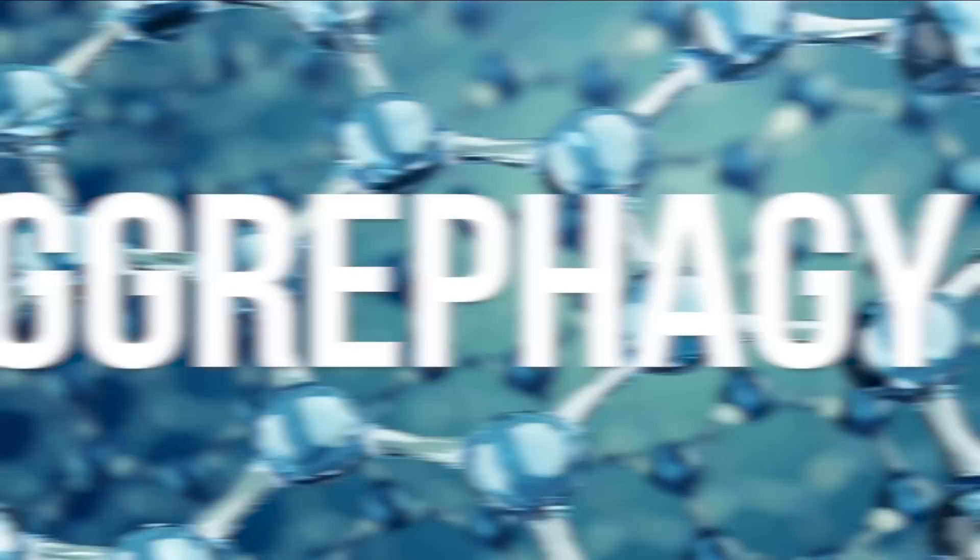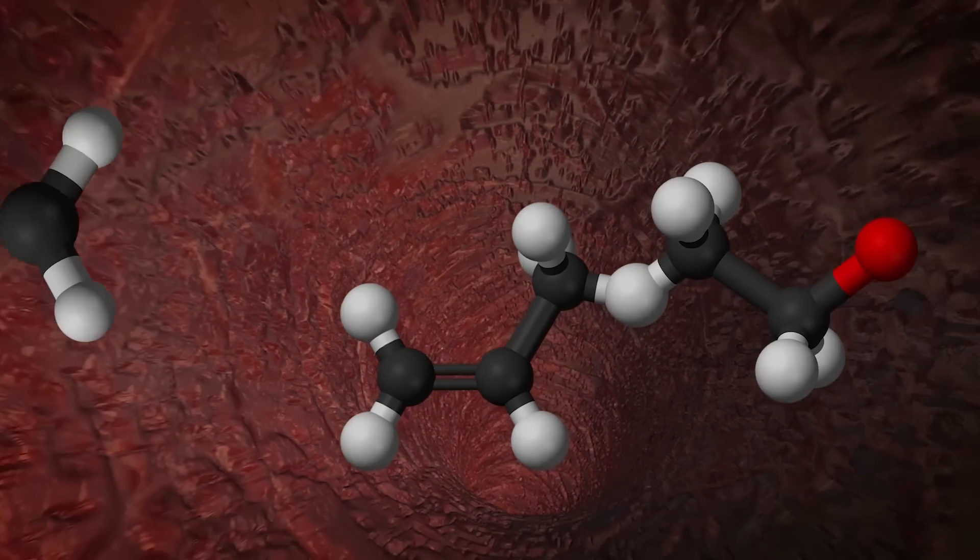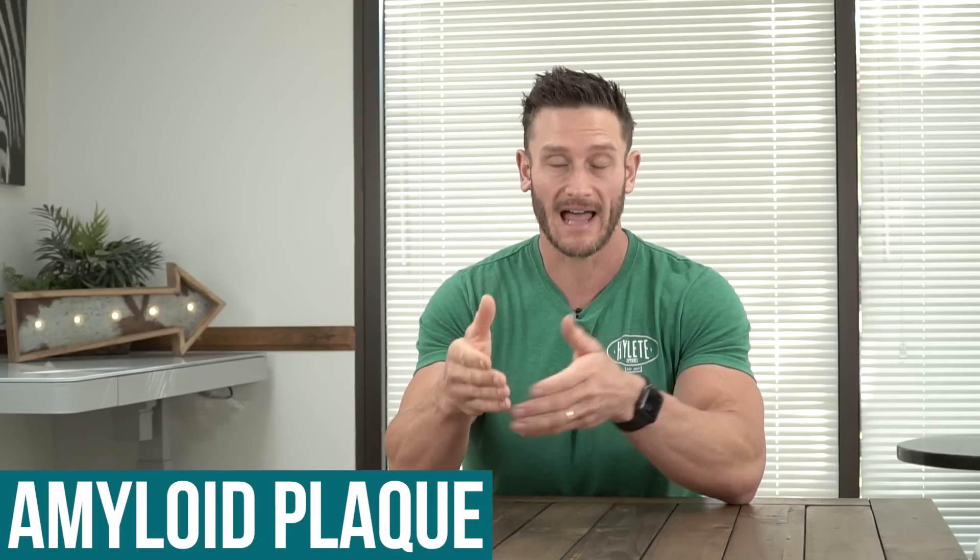Another one to look at is agriphagy. This is when proteins aggregate — dysfunctional proteins clump together. A classic example: when you look at Alzheimer's disease, there's something called amyloid plaque. Amyloid plaque is aggregated proteins that can affect the brain. Agriphagy breaks down these protein aggregations specifically and allows them to be recycled or ultimately dealt with.